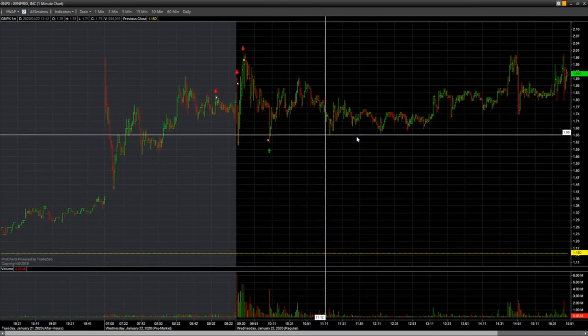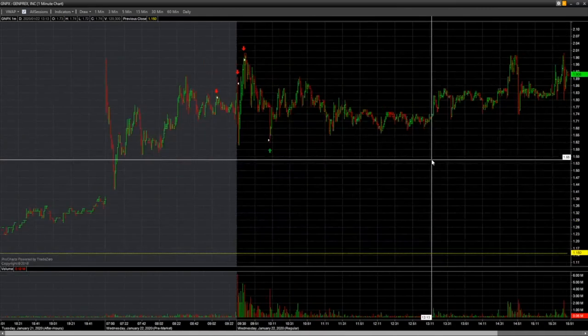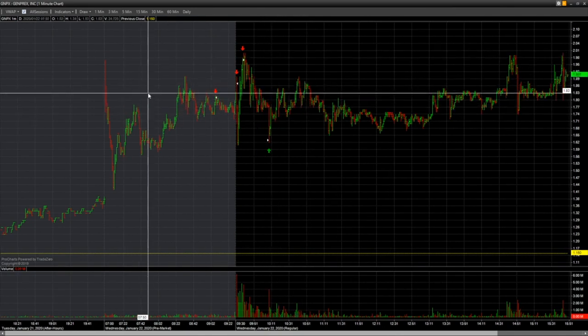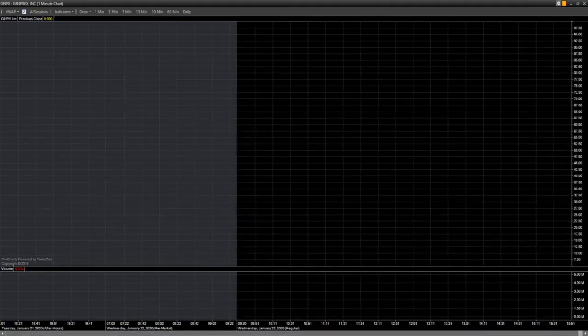I want to talk about the importance of timing — specifically the time of day — and also go over the trades on GNPX and TRP. I was pretty lucky I got the offering on TRP, but let me go over this.